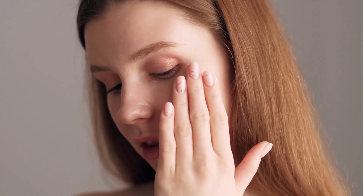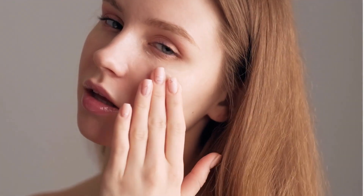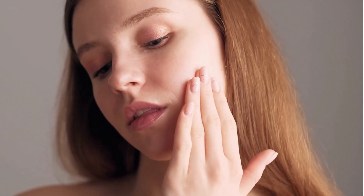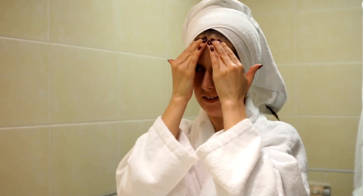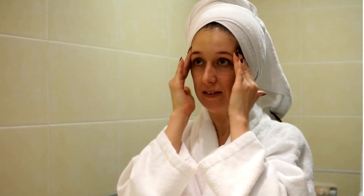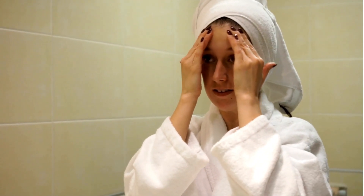Cetaphil Face Wash is more than just a facial cleanser — it's an essential ally for anyone who wants to take care of their skin gently, effectively, and safely. Its carefully developed formula provides numerous benefits, from reducing redness to maintaining the skin's natural balance. Leave your skin radiant, healthy, and protected with this reliable facial cleanser recommended by dermatologists.